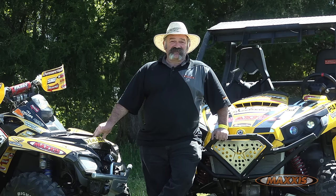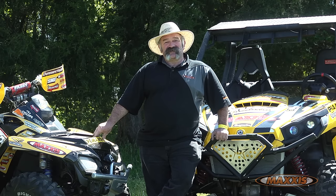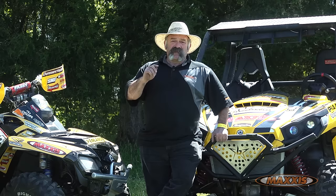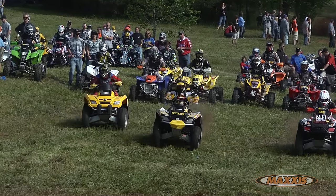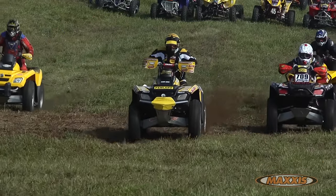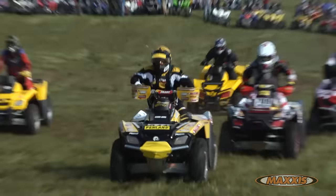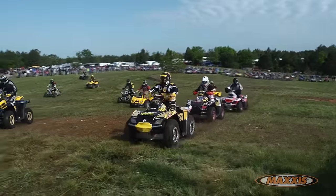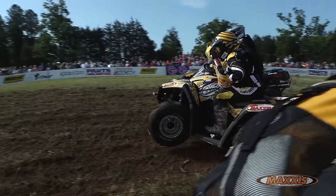I've been racing a long time. I've raced lots of places, other countries, and my favorite tire is the Bighorn. I've run through the mud, through the deserts in Mexico, through the rocks, the stumps, the creeks, snow, mud — I've run it all. I've won quite a few things: six Baja 1000s, two Baja 500s, over 150 nationals.